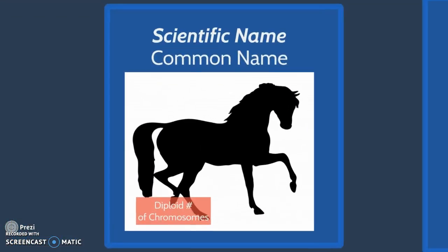The following list will have the scientific name, the common name, and the number of diploid chromosomes, as this graphic depicts.